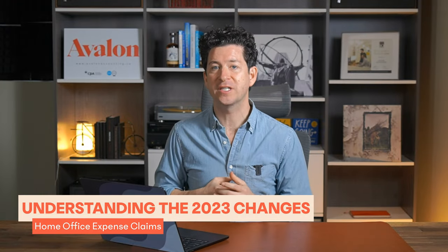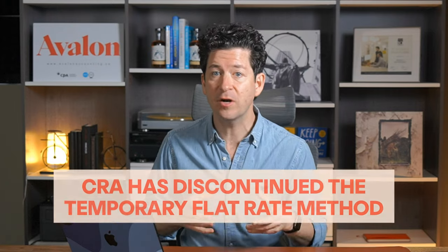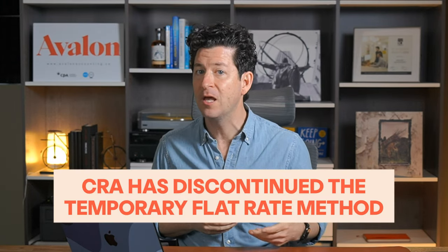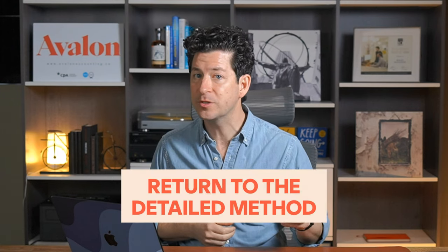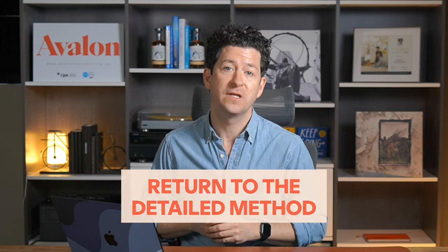Now let's talk about a significant shift in how employees claim home office expenses. In 2023, the CRA discontinued the temporary flat rate method that was introduced during the pandemic. This method allowed employees to claim a standard amount for their home office expenses without needing to calculate actual costs or provide detailed documentation — it was put in place to simplify the process for employees suddenly working from home due to COVID-19. Now employees must return to the detailed method, documenting and calculating the actual expenses incurred for their home office.